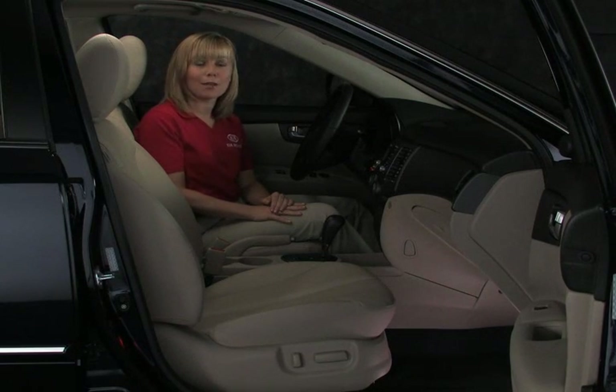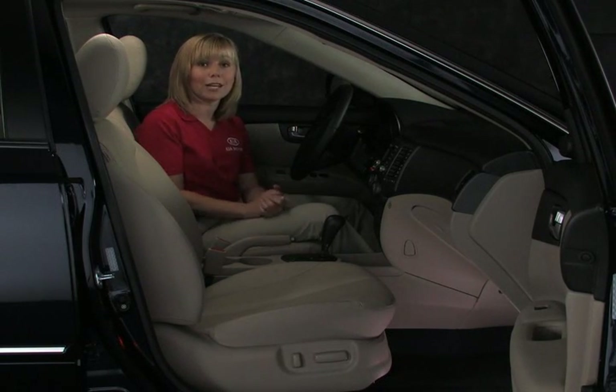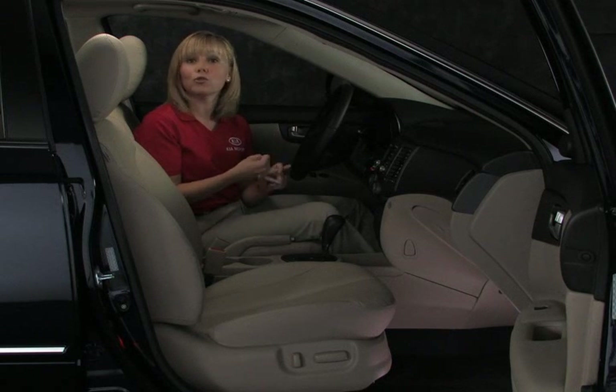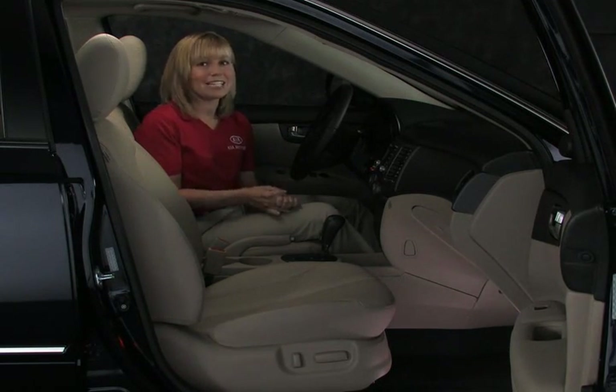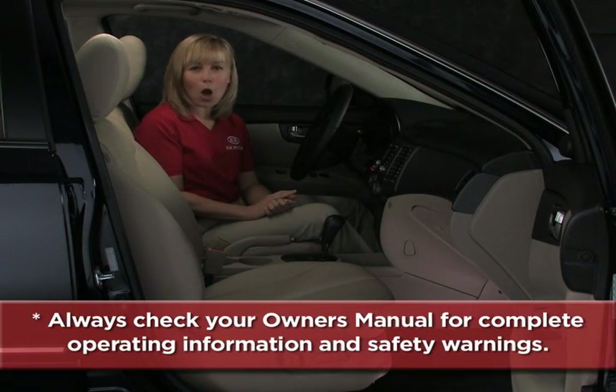We've just looked at the TPMS warning light and identified what you need to do if this light illuminates. Remember that underinflated tires can have a negative impact on performance, such as adversely affecting vehicle handling, reduced fuel economy, and possible tire failure. To help you get better acquainted with these and other features, remember to always check your owner's manual for complete operating information and safety warnings.